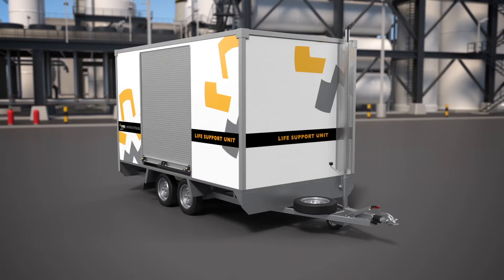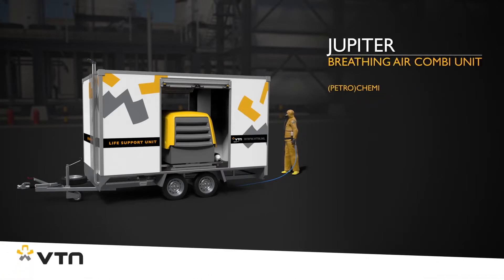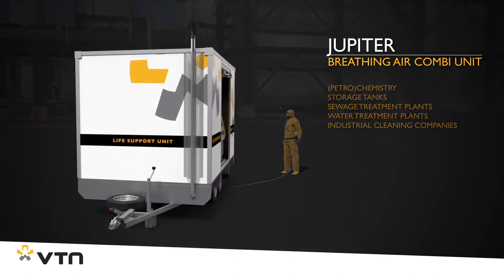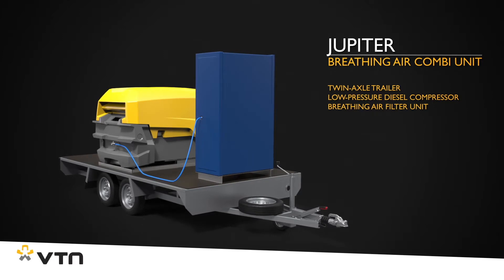Especially for situations in which a safe and long-lasting breathing air supply for up to six users is necessary, VTN has developed the Jupiter breathing air combi unit. The basis of this combi unit is formed by a large twin-axle trailer in which a low pressure diesel compressor linked to a breathing air filter unit provides the primary breathing air supply.